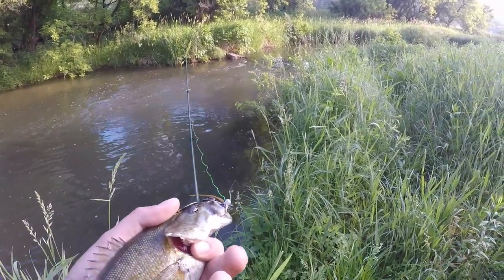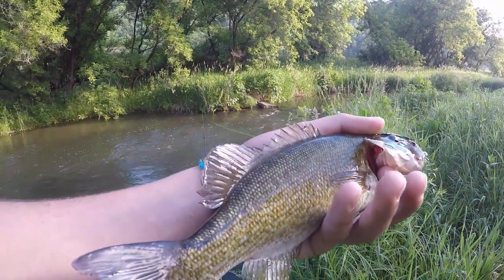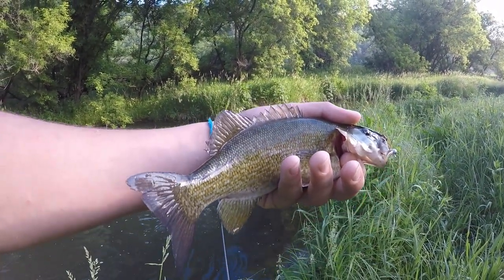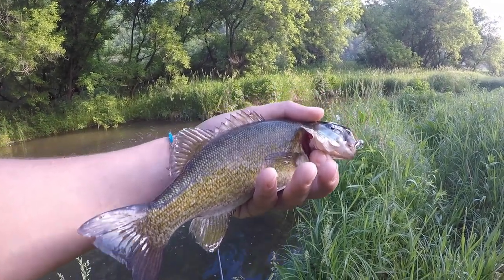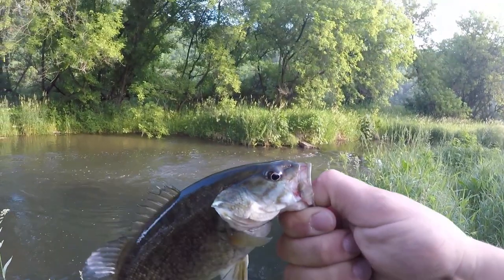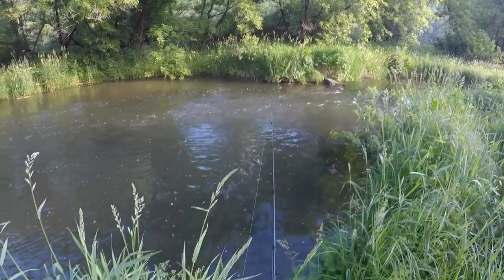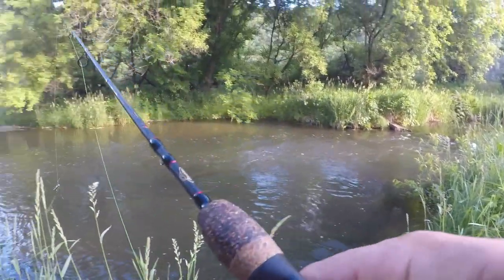I turned my camera off to use the bathroom, switched my lures, and put on a black jig. Once again, a new species on a driftless stream — nothing big, but hey, a smallmouth! Look at that. If I could catch smallies in here, that'd be sweet.